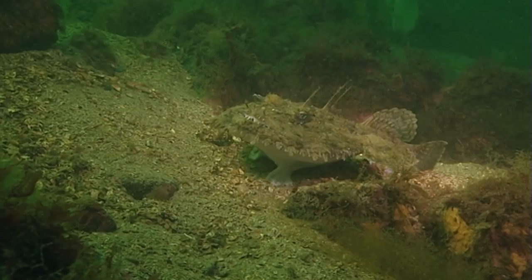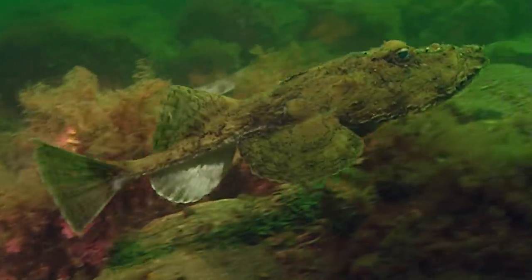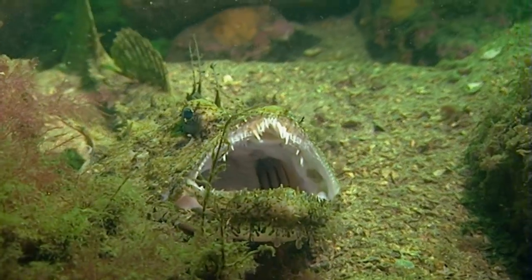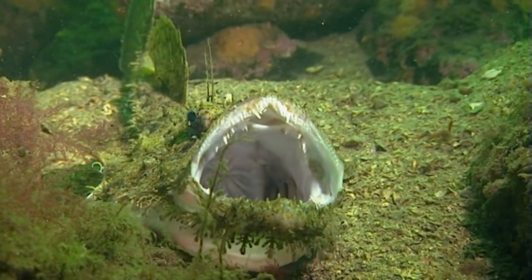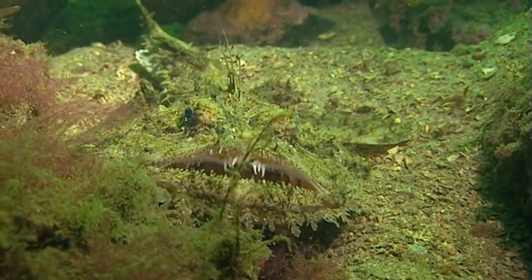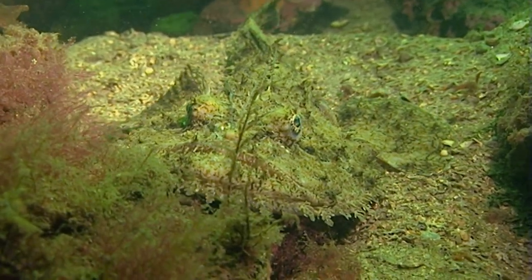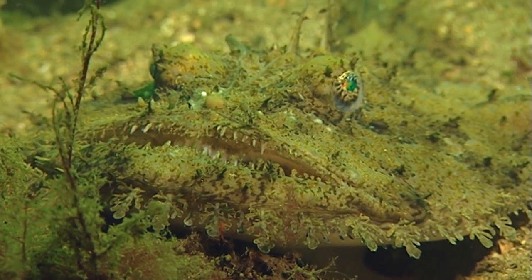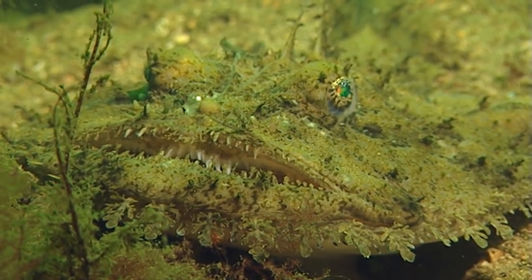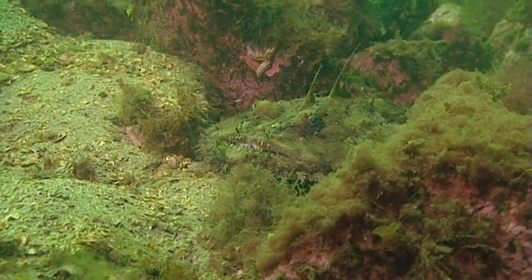The sea devil carries a particularly ominous name. It is considered to be a delicacy by fish lovers, but very few people know the predator behind the name. The sea devil's enormous mouth hints at its voracious appetite. In contrast to the lion mane jellyfish, it lurks motionlessly, waiting for its prey to chance by. The fringes around its mouth blend its outline into the ocean floor — thus camouflaged, it waits motionless for its next victim.